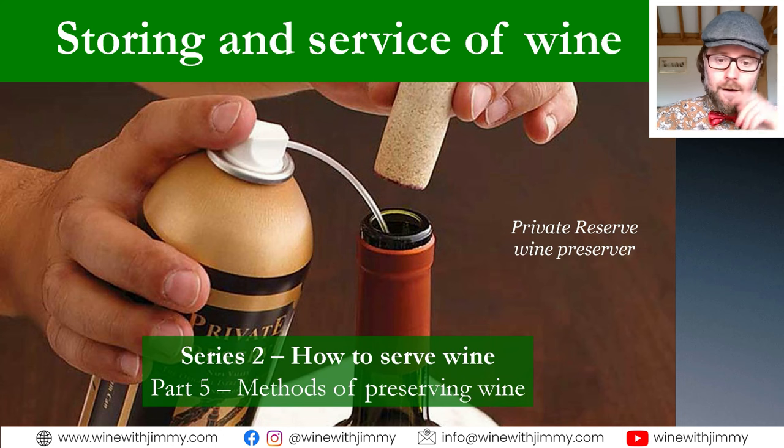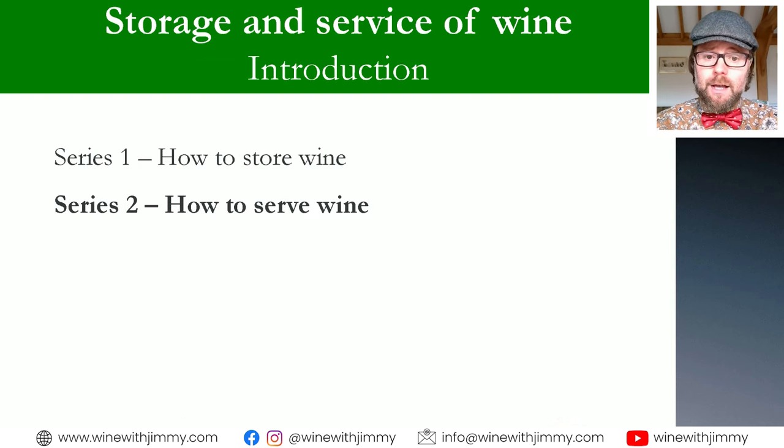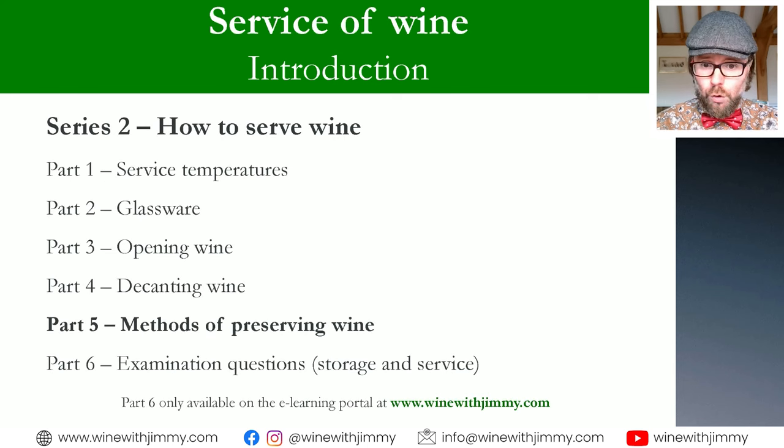If you have any comments or questions specifically about preserving wine, which this presentation is on, please do get in touch by commenting on this video below. We're in series two here, looking at how to serve wine, and this is methods of preserving wine. This will be the final free video in this series — part six will only be available to those of you who subscribe at winewithjimmy.com or the e-learning wine portal.